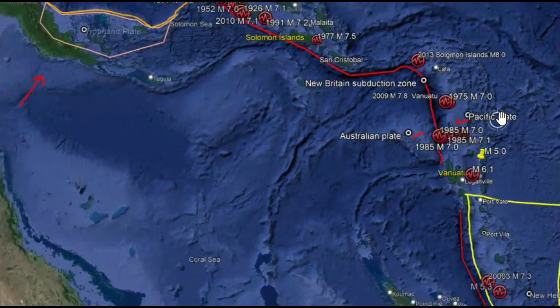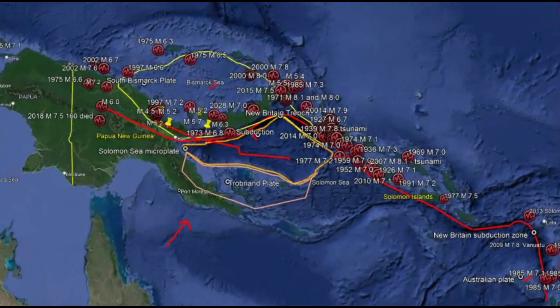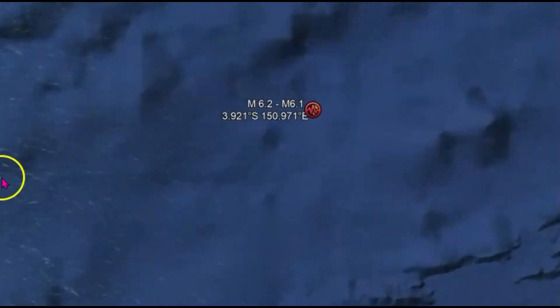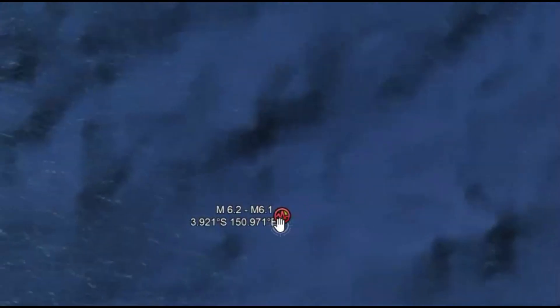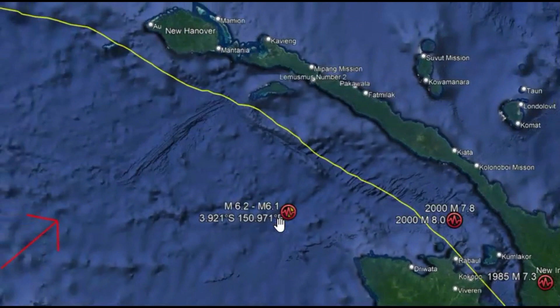Let me zoom back into where that earthquake was at. No one said they felt this earthquake. And in my last report, I talked about how the earthquake seemed to be going along this area, going towards the northeast. So it makes you wonder, where's the next one going to be?